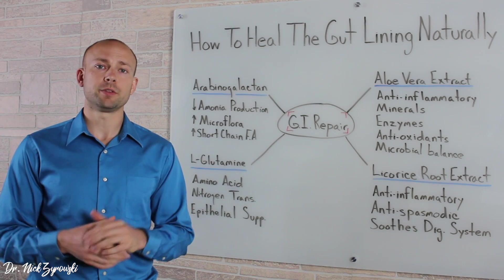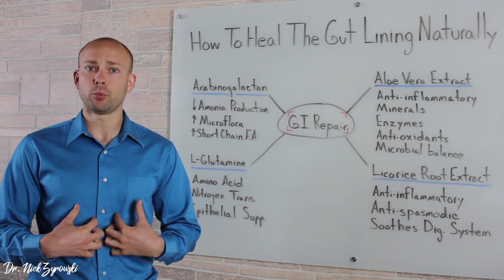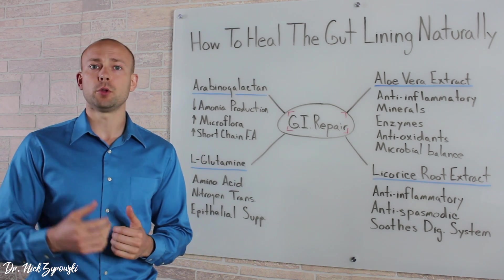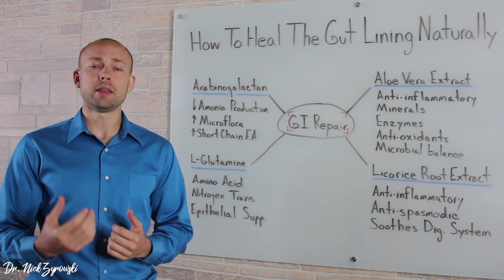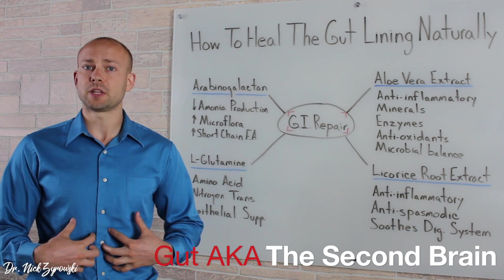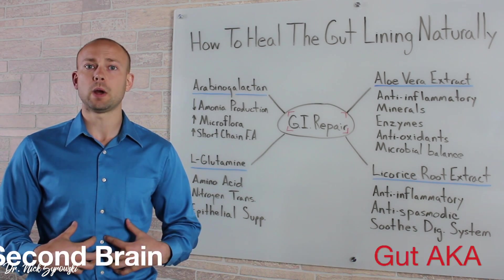The reason this is such a big problem is because our gut is very important to our overall health. First of all, 80% of our immune system is located in our gut, and also our gut has something called the enteric nervous system. So a large part of our nervous system is actually located within our gut as well.